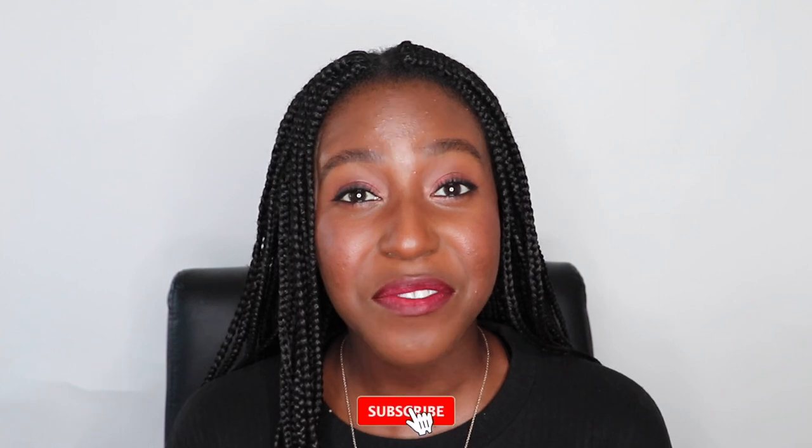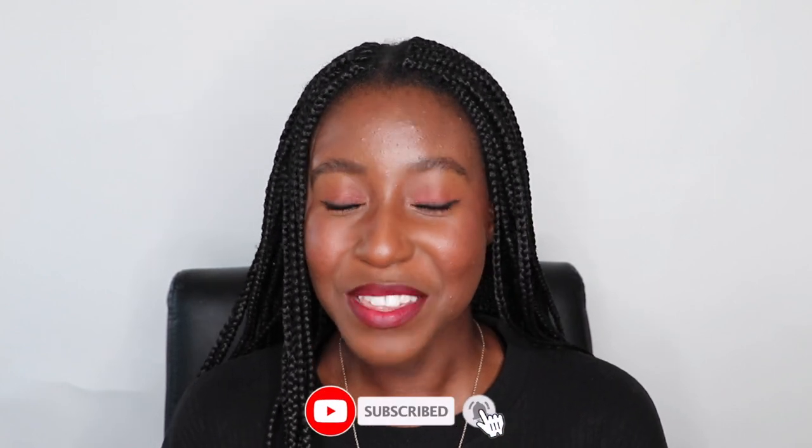If this is your first time seeing my face, my name is Lakeisha and on this channel I post a lot of skincare, makeup, lifestyle, and hair-related videos. If that's something you're interested in, make sure you are subscribed. Without further ado, let's get started!